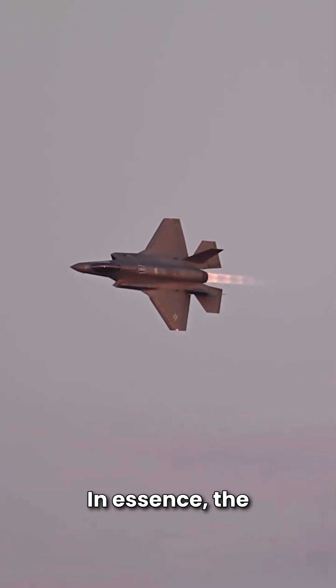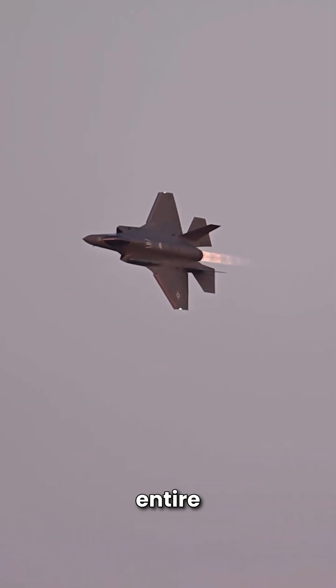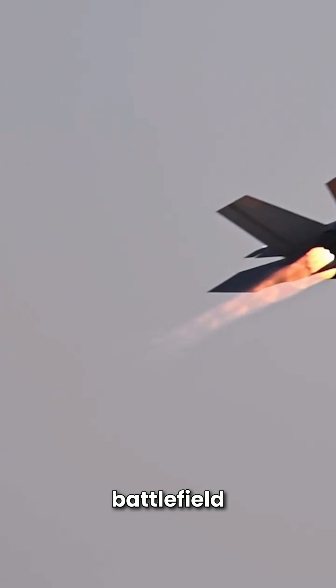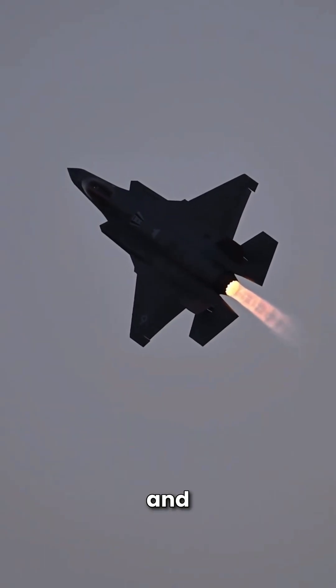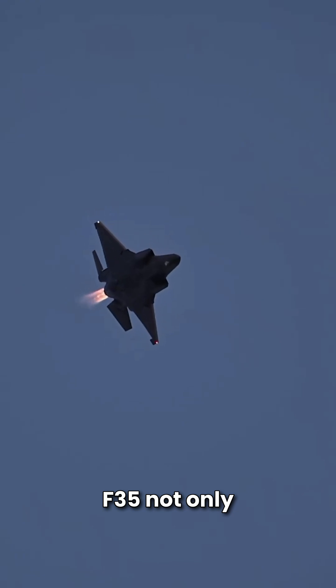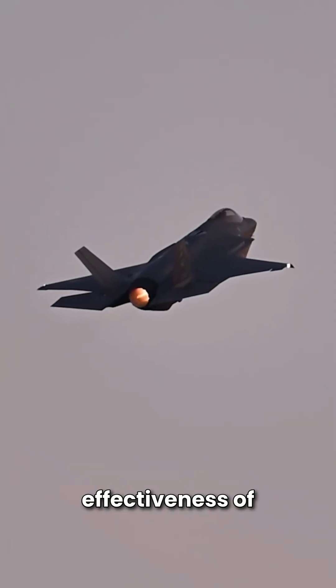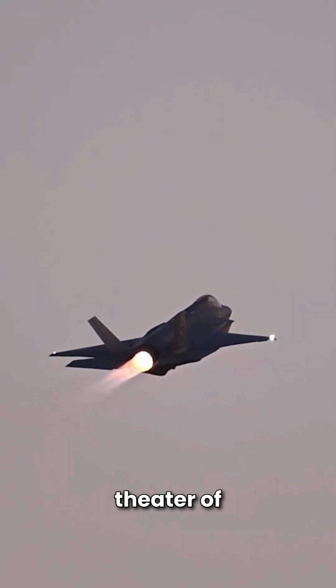In essence, the F-35 doesn't just empower its pilot — it empowers entire tactical operations by acting as an information node, sharing critical battlefield intelligence across friendly forces. This connectivity and awareness make the F-35 not only a formidable fighter, but a force multiplier, enhancing the effectiveness of the entire combat fleet and dominating the airspace in any theater of operations.